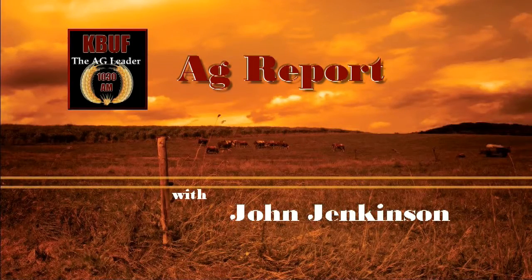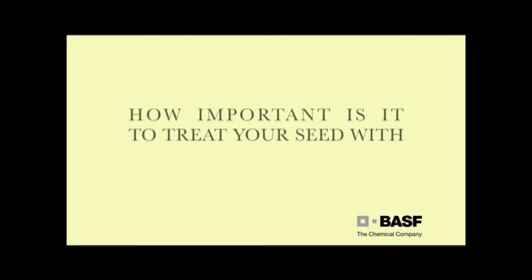This is the Ag Network. How important is it to treat your seed with F3 Access or Stamina from BASF? This year we had our combine set up for yield mapping using GPS. We saw a two to three bushel increase opposed to the treated, to where we used the BASF products — Stamina, Choir, Charter, and Access.